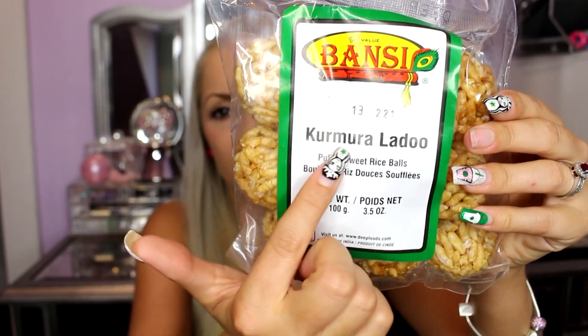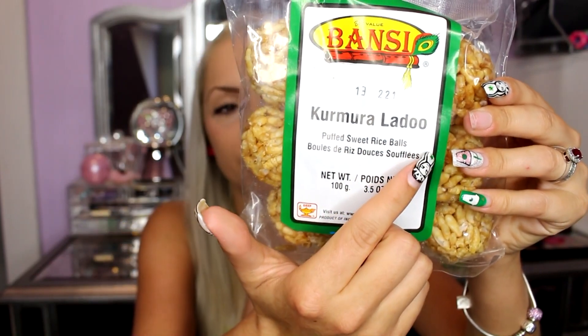Okay, the next product of India thing I have are these, by Bonsy. And there's no way I'm going to try to pronounce these. So they're Popsweet Rice Balls — not even going to try to pronounce that. And it opened easily. Smells like nothing. Smells like plastic.